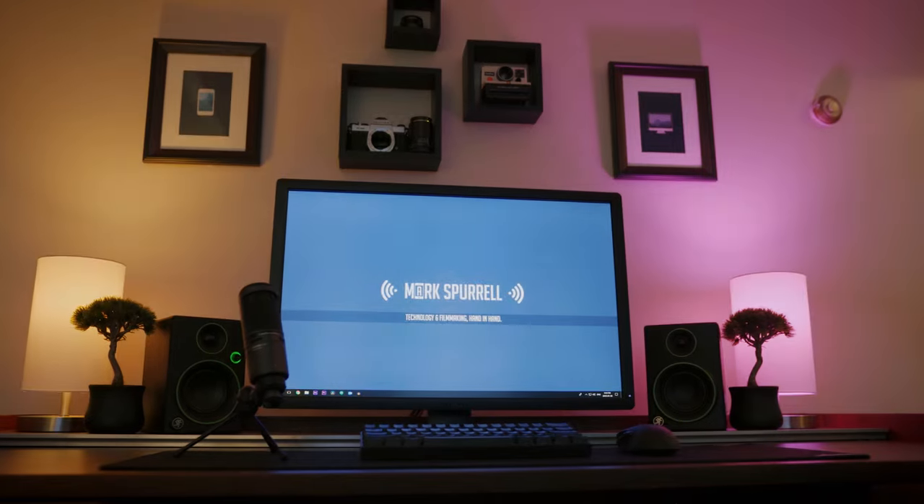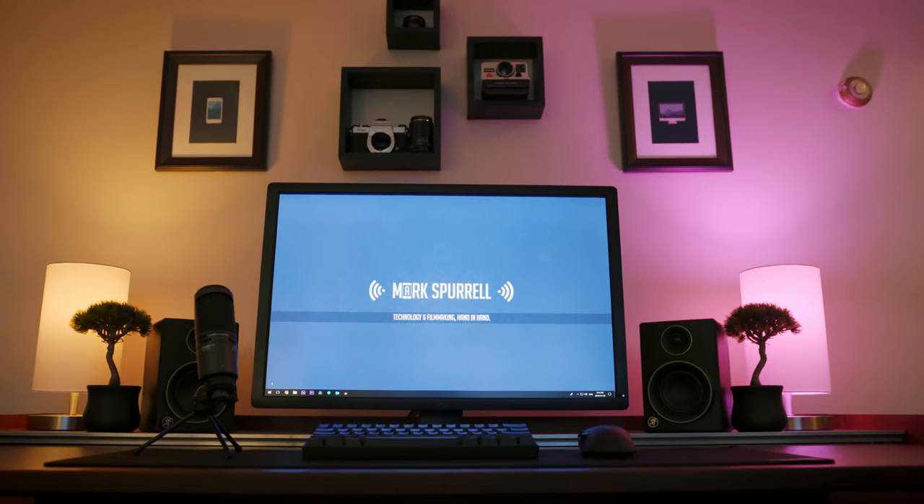This is my setup. I've done a review for most of the things on my desk, minus the monitor, so when I mention each of them I'll put a link on the screen for you guys to check it out if you're more interested.